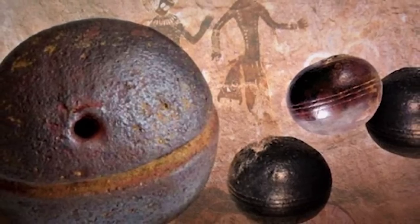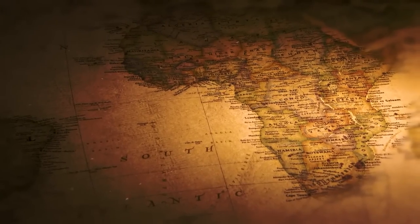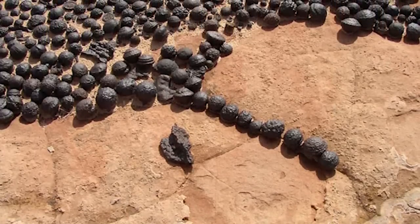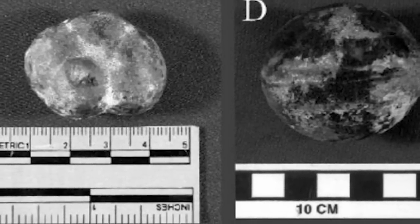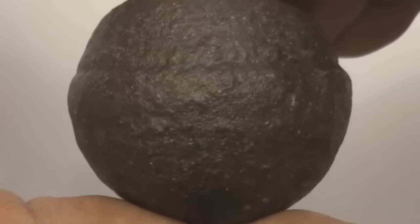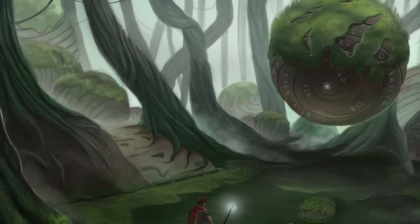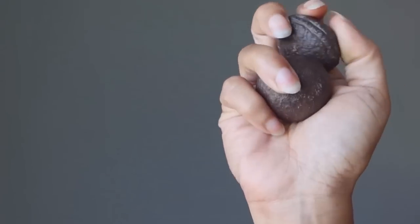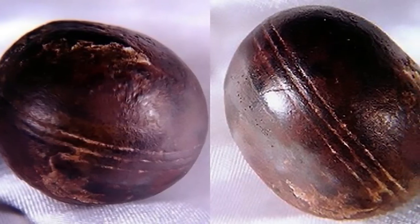Scientists would like us to believe the Klerksdorp Spheres are a natural phenomenon created by the process known as concretion — that these objects, often found in mines in South Africa but nowhere else in the world, are sediments worn down and shaped by millions of years of weathering. Not every scientist is convinced, however. Concretion can make such shapes, but it doesn't explain why the Klerksdorp Spheres contain metals that couldn't possibly have been created through concretion.